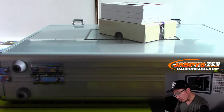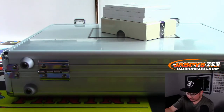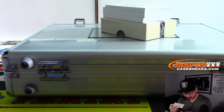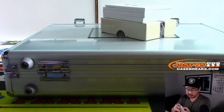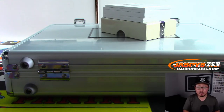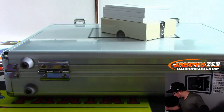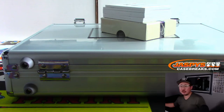And we've got a dual relic and autograph from Purdue University — that is Rod Woodson. Nice. 9 out of 10 on that Rod Woodson. It's going to be Pittsburgh Steelers with that one. That's a random number block team, and that is Pittsburgh 9.